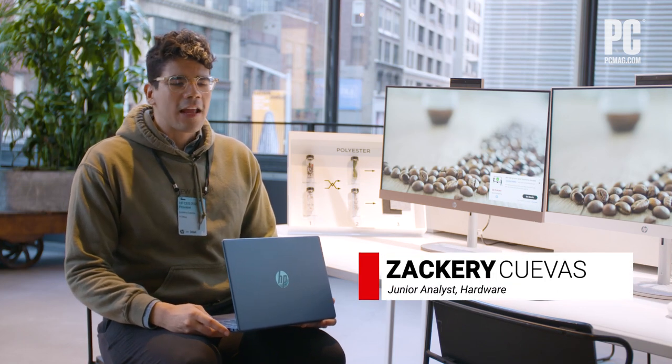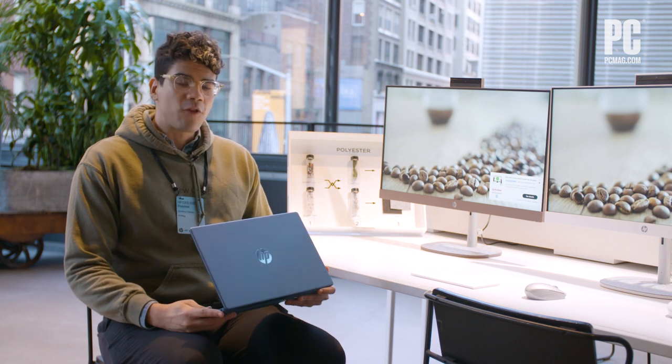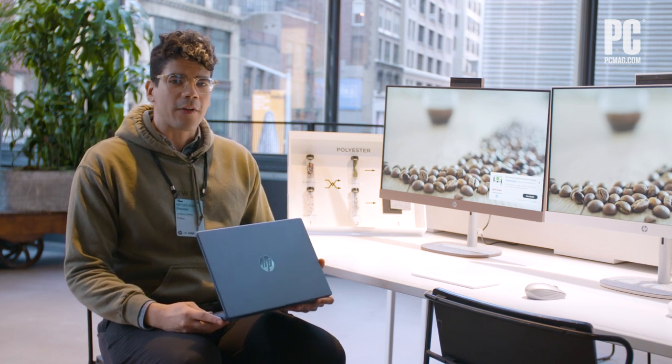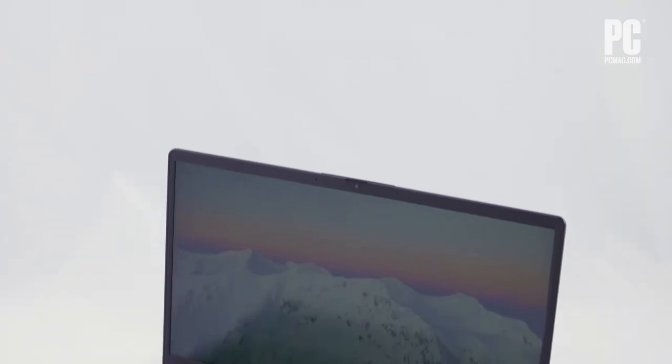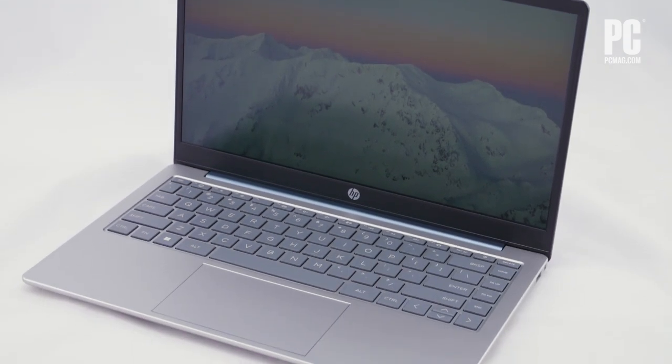Hey, I'm Zachary Klaus with PC Mag, and today we're checking out HP's latest sustainability efforts, the HP 14-inch Eco Laptop. The desire for sustainable tech has never been stronger, and few are as dedicated to the cause as HP.